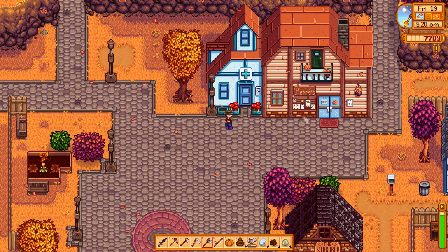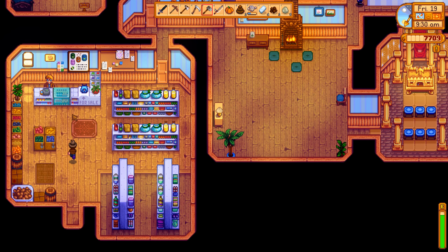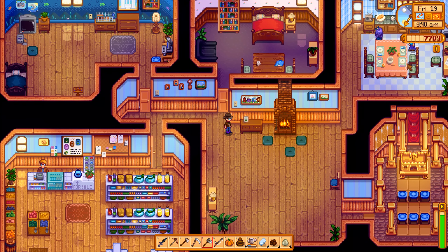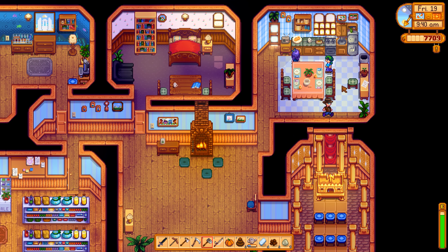Actually we don't have anything to take to the community center right now. There's a request: 'Buying one amethyst at three times the market value, please deliver directly into my hands.' That's from Clint — I can do that! So yeah, Caroline should be in here. Hello, I have a pumpkin for you!